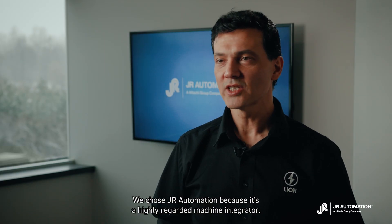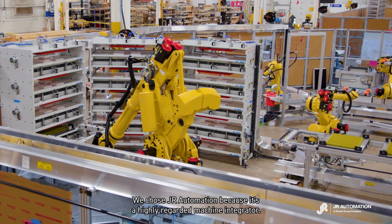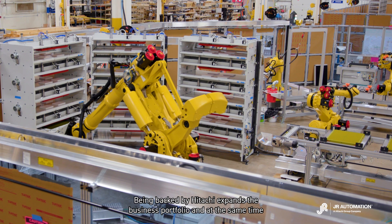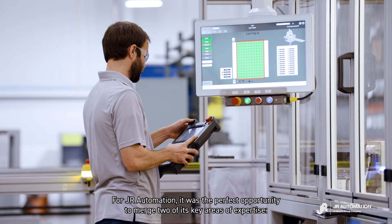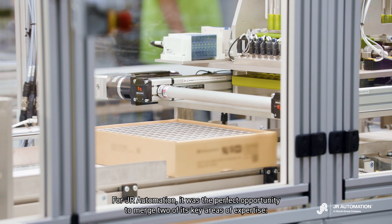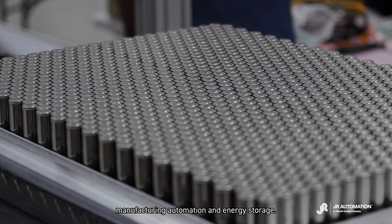We chose JR Automation because it's a highly regarded machine integrator. Being backed by Hitachi expands the business portfolio and at the same time allows you to be supported in new ideas and new developments. For JR Automation, it was the perfect opportunity to merge two of its key areas of expertise: manufacturing automation and energy storage.